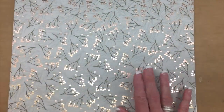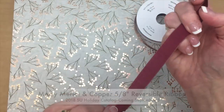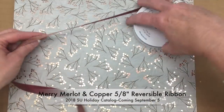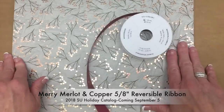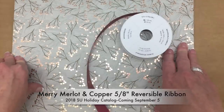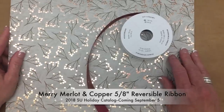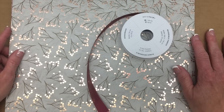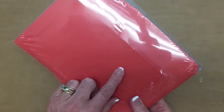Joyous Noel uses Tranquil Tide, Mary Merlot, Gray Granite, and of course copper and Sahara Sand. I also want to show you the coordinating ribbon — it's the Mary Merlot ribbon where it's Mary Merlot on one side and copper on the other. Coming soon there will also be a stamp set, a coordinating Sprig punch, and six by six glimmer paper in Mary Merlot, copper, and Tranquil Tide.